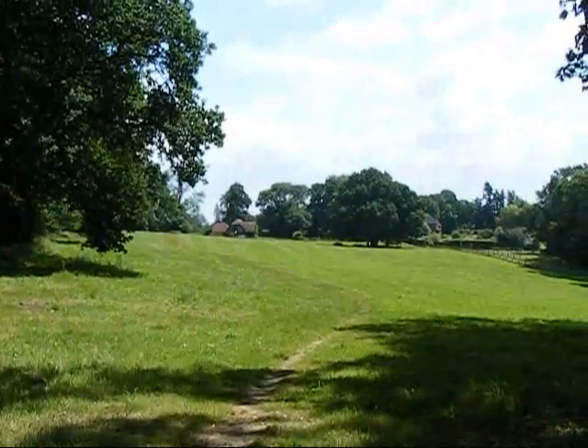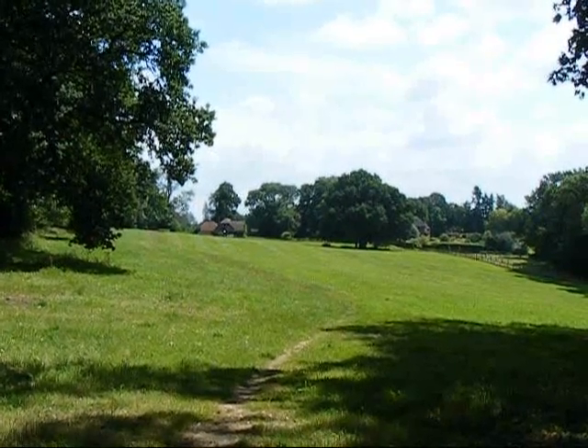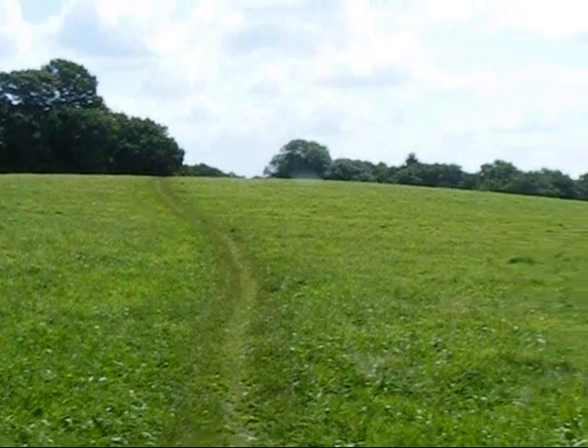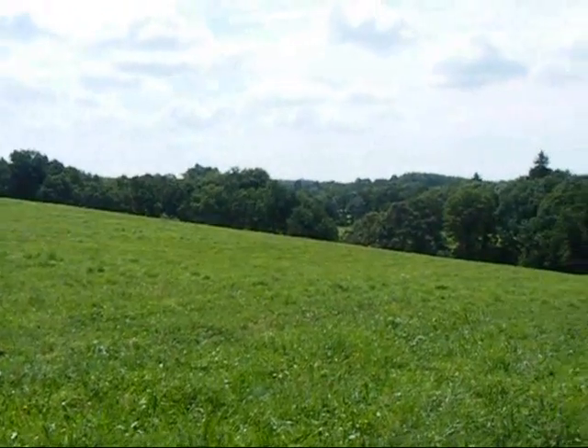The walk leaves Pook Hill by a path across this field. Now on the path heading to Chiddingfold Village. Reasonable views.